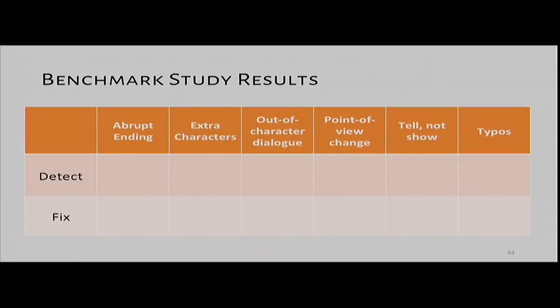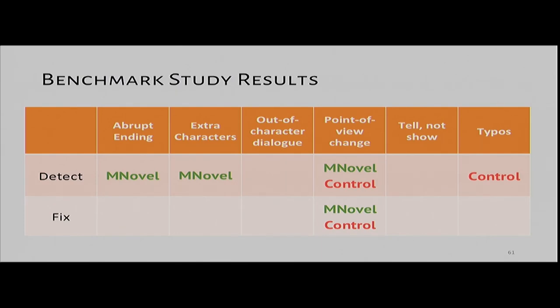We found that Mechanical Novel was more likely to identify the correct problematic story sections for the abrupt ending problem and the extra characters problem, while the control condition was better at detecting low-level issues like typos. Both were equally good at detecting sudden changes in narrator's point of view. These findings also carried over to fixing certain problems — Mechanical Novel seemed better at fixing the abrupt ending, and even though both systems could detect out-of-character dialogue, Mechanical Novel was better at fixing it. We saw early evidence that Mechanical Novel is stronger at addressing high-level problems with story and plot.